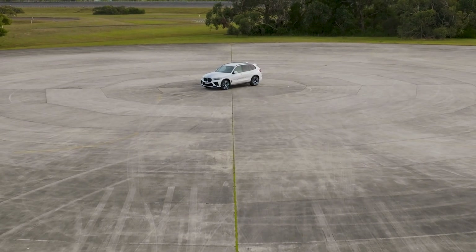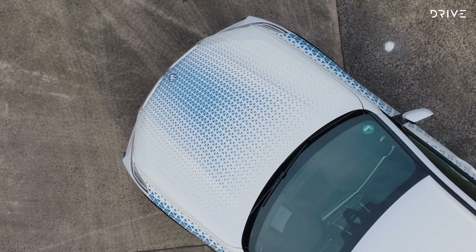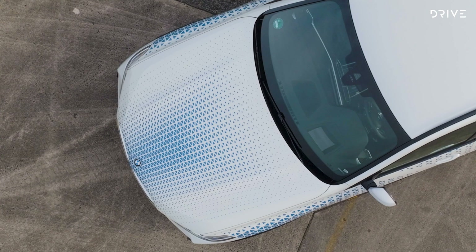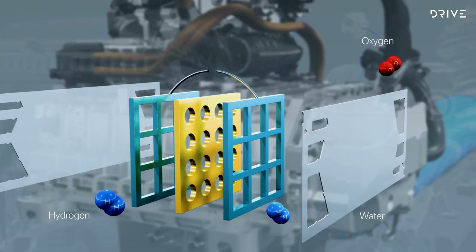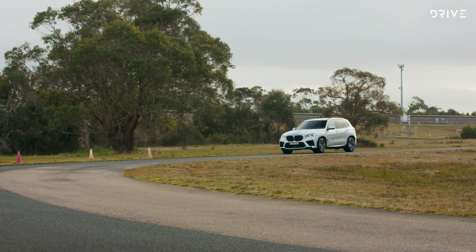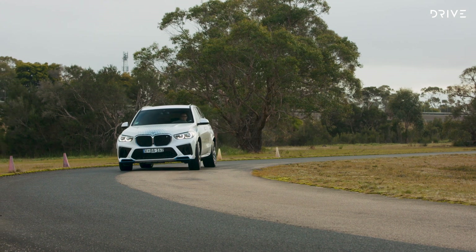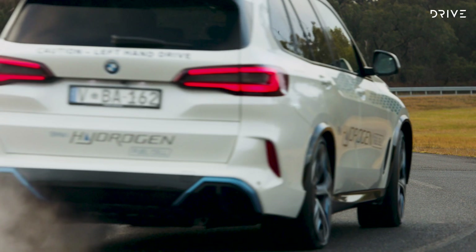The BMW iX5 is a hydrogen fuel cell electric vehicle, or FCEV for short. Think of it as an electric car, but instead of plugging it into a power point to replace its driving range, you fill it with pressurized hydrogen gas at a specialized refueling station. The hydrogen gas is turned into electricity through a chemical reaction in what's known as a fuel cell stack, which sits under the bonnet. You get the driving experience and silent running of an electric vehicle, with a long driving range and three to four minute refuels like a petrol or diesel car. The only emission is water vapor, which BMW says is cleaner than even the cleanest tap or bottled water.